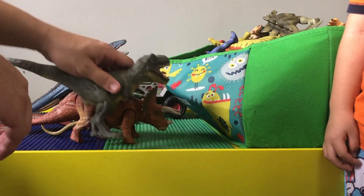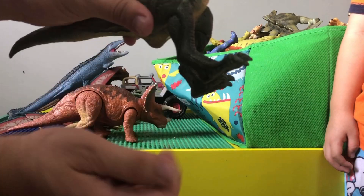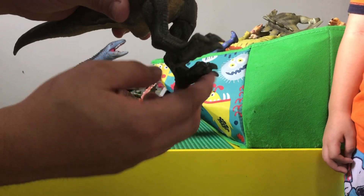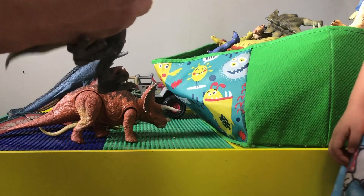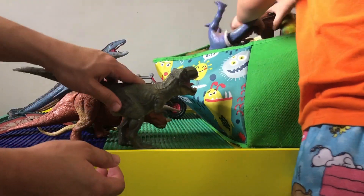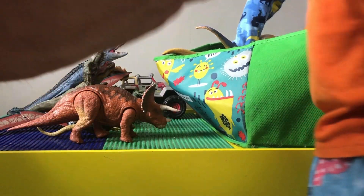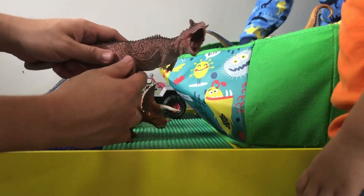This is a cool-looking T-Rex. Look at all the details on that — look at those bird-like feet and claws. It doesn't move, but it's pretty decent and cool looking. This is one of Ty's favorite dinosaurs — the Carnotaurus.